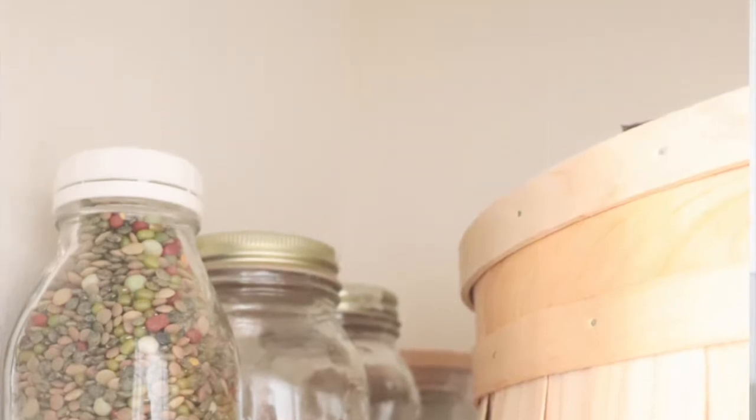Another thing we're keeping in the pantry are beans. We have several types of beans that we can soak overnight and use to make chilies, soups, and other dishes. I like to keep a lot of stuff on hand even though I may not use it every day, because we have some really crazy weather where we live — you never know when you could be snowed in or flooded. So it's really important that we have a good stock of food that's ready to go when needed.